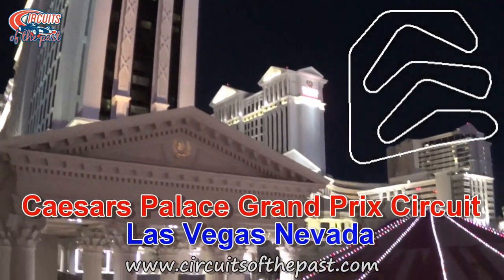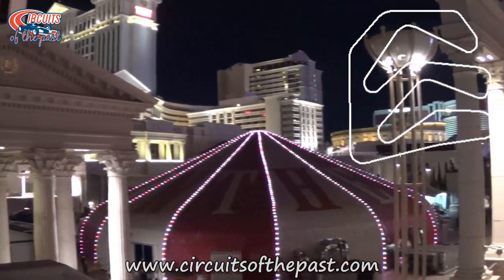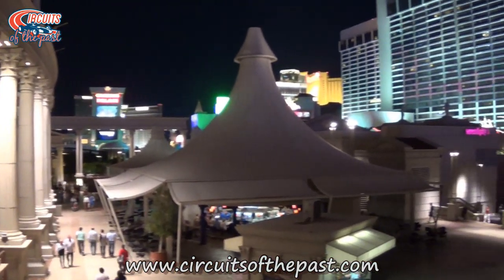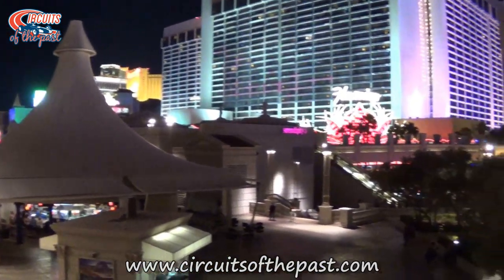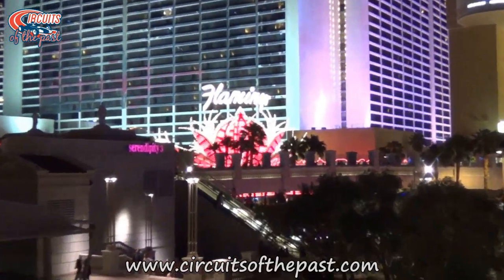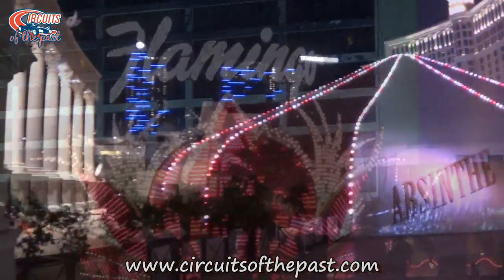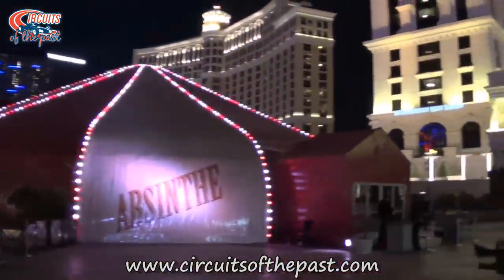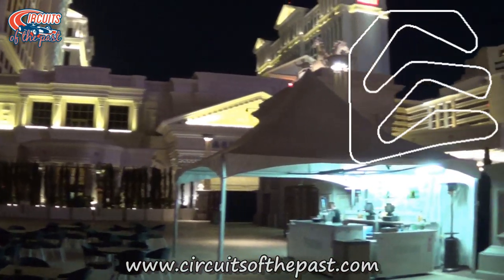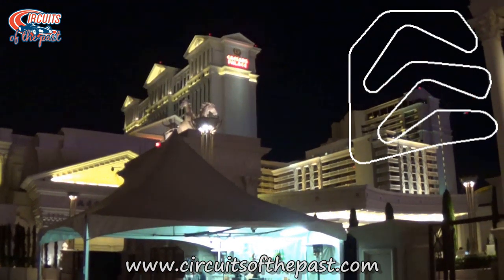Caesars Palace Grand Prix Circuit. Here on the site of the Caesars Palace Hotel and Casino on the famous Las Vegas Strip, a Formula One Grand Prix was held in 1981 and 1982. It was on a 2.268-mile temporary circuit on the Caesars Palace parking lot. Sadly, the circuit had a boring layout full of restrictive and repetitive hairpins and kinks.